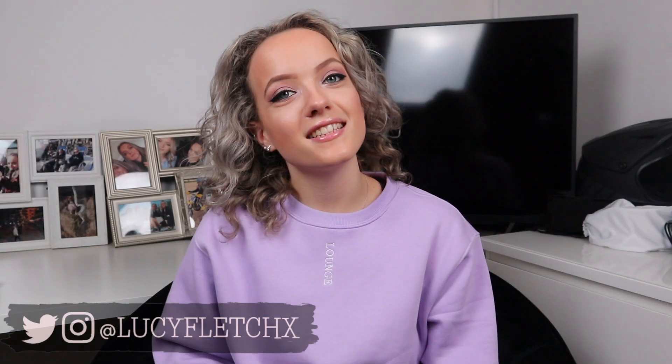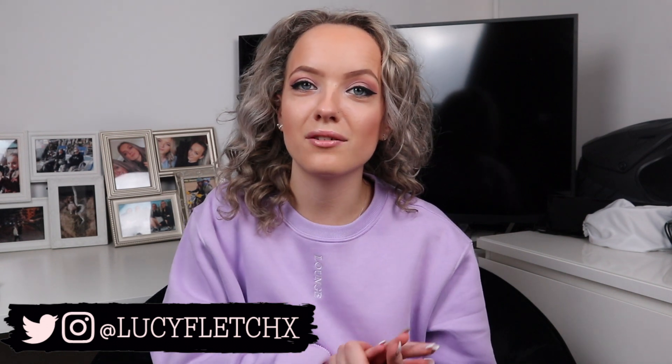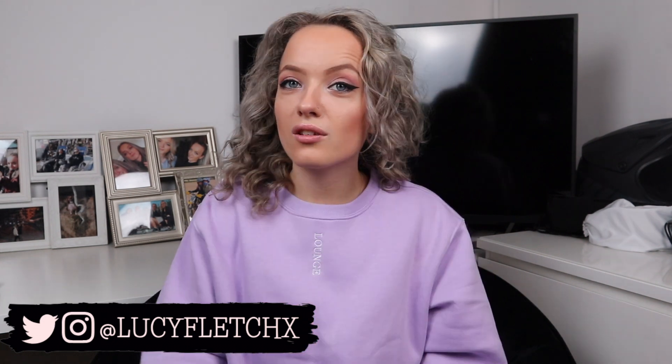Hi everyone, I'm Lucy and in today's video I'm doing a loungewear haul. I'm going to start off with the loungewear apparel and then we'll move on to the bras and all of that stuff.